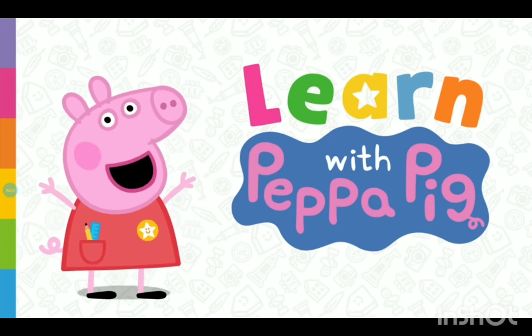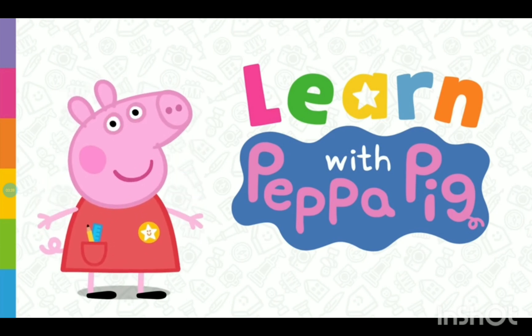That's amazing. Yo, Peppa Pig. Let's have a go together. Bye.